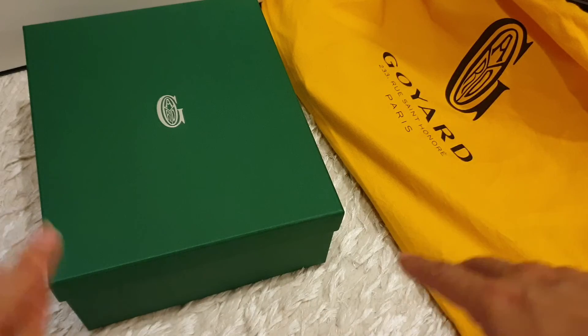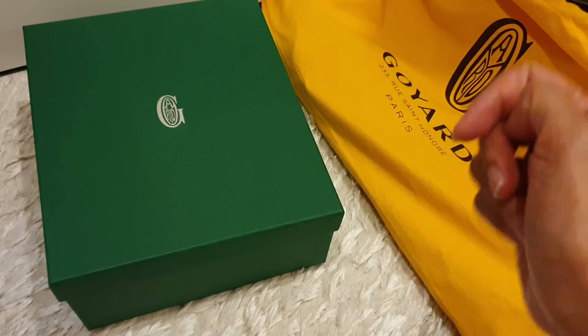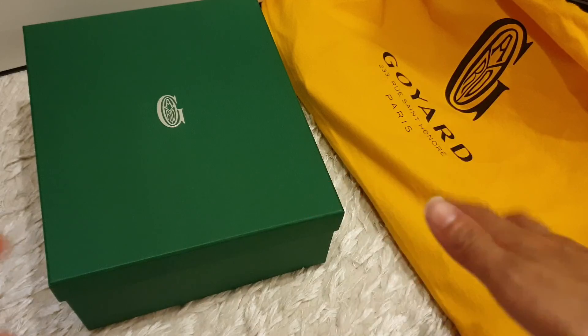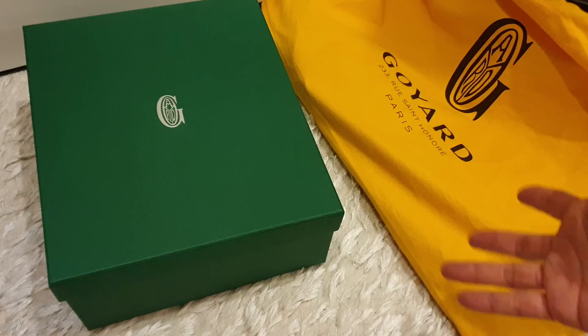It seems like Goyard still has the same popularity as its name suggests. When I went to the store, so many people were looking, buying, and queuing at the cashier to purchase all the items they wanted.